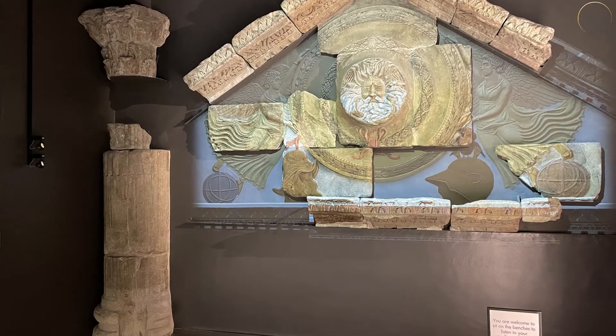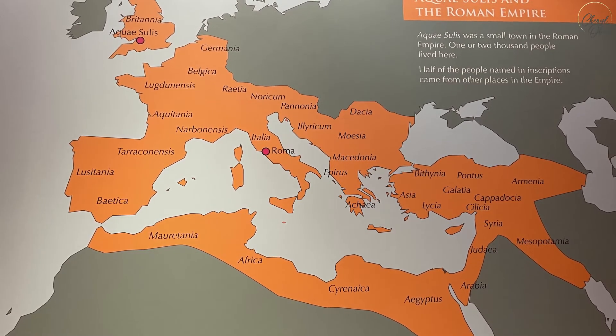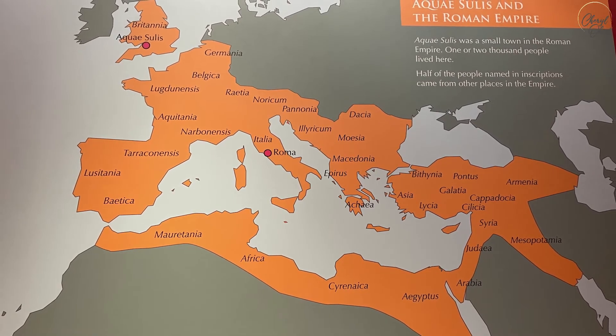This is a recreation of the ominous Gorgon's head, and here's a map of the Roman Empire, where you can see its vast reach at that time.